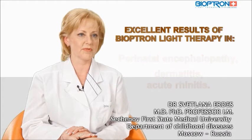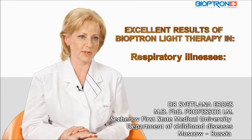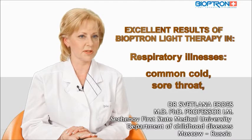Bioptron light therapy is highly effective in the treatment of a wide range of respiratory illnesses, from the common cold and sore throat to bronchitis.